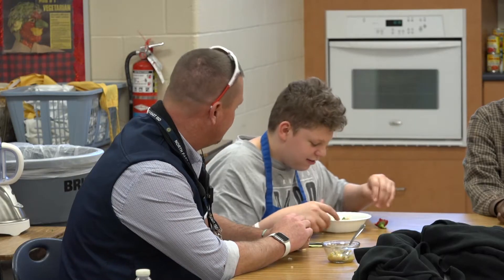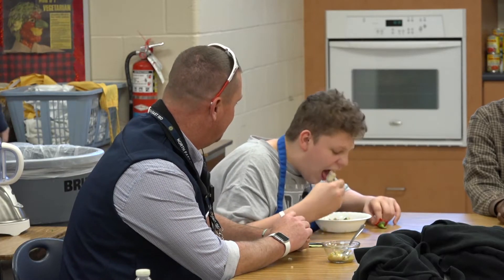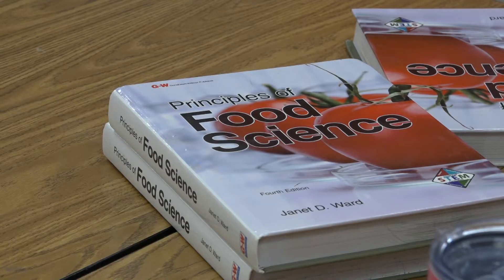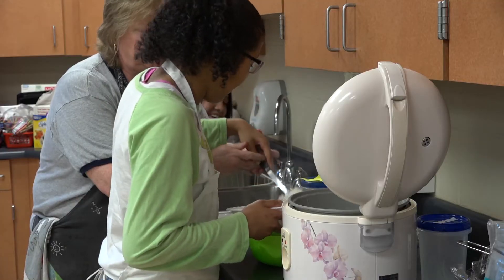Chris Ingram, the special education coordinator at Roosevelt High School, says along with learning their way around the kitchen, students are also picking up healthy eating habits and life skills. They are the only high school in the district that does what they call CTED curriculum for disabled students — this class is only one of its kind.